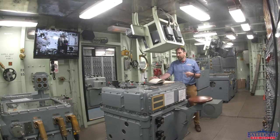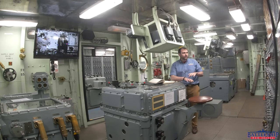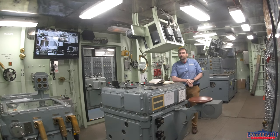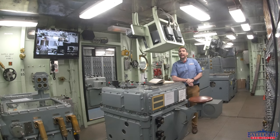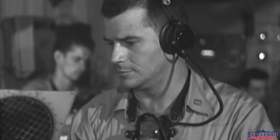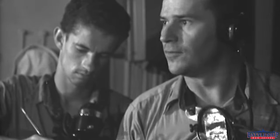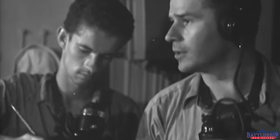Specifically for general quarters in main battery forward plot where we are today — look at the size of this room — we are billeted for 18 sailors. There is one officer, the plotting room officer. There is an assistant plotting room officer who would be a fire control technician chief petty officer. So those two guys are the ones in charge of the room.